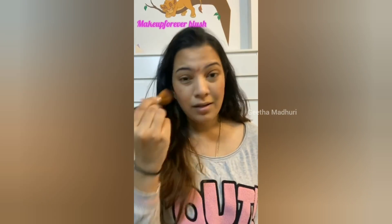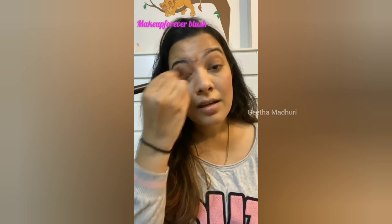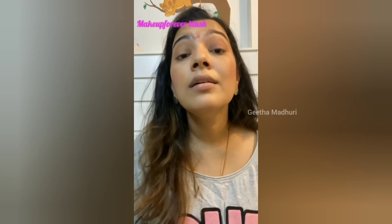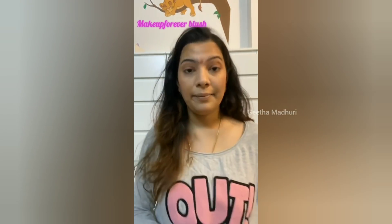Apply the blush on your chin below and on your nose for that youthful look, and then here as well. Take some blush again and blend it in. That's it.